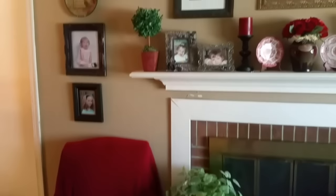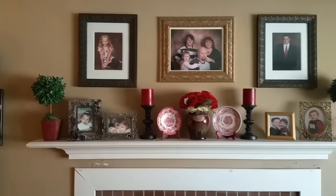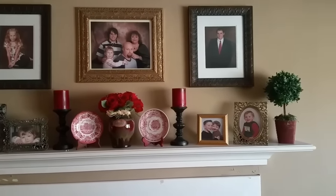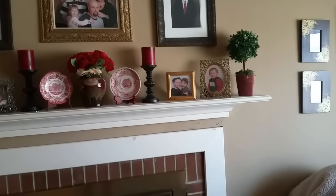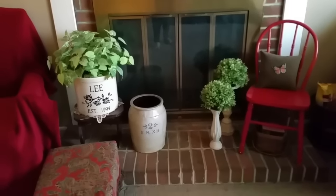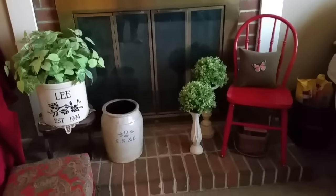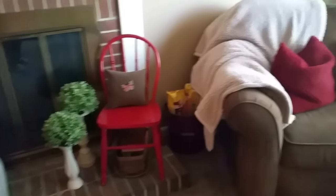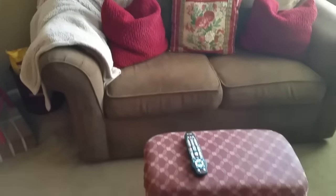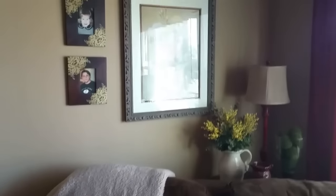I'm not sure what you'd call my decorating style — if anybody can look at this video and come up with a term, that's wonderful. I like a lot of different things. I'm really drawn to aspects of the farmhouse style too. I love that big crock right there with the plant in it that says 'Lee' — my mom gave me that for Christmas. I love topiary balls and get quite teased by my husband when I come home from Hobby Lobby with more.